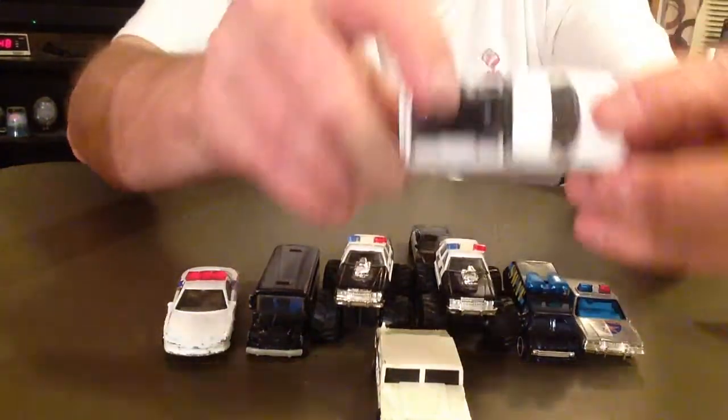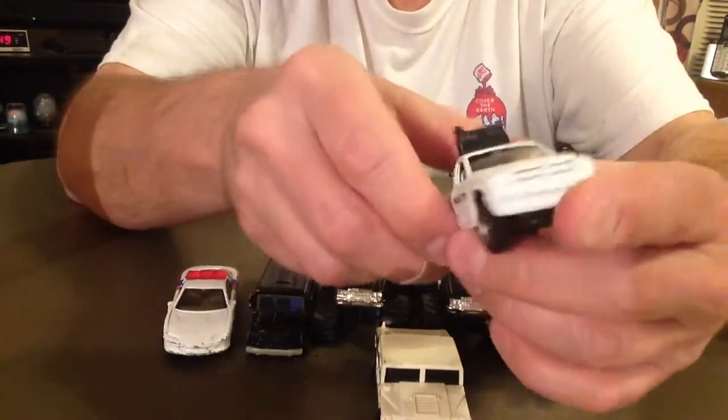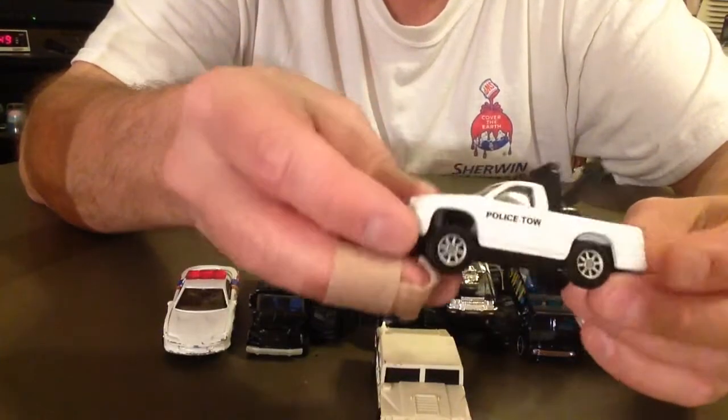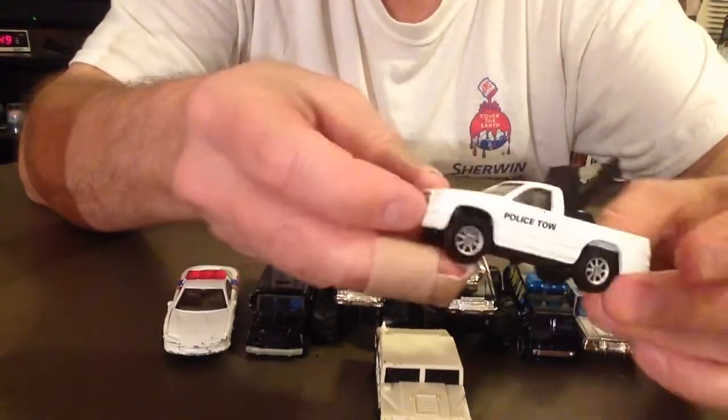Got a little police tow — Dodge Ram or Dodge Dakota maybe. Maisto brand, plastic bottom.